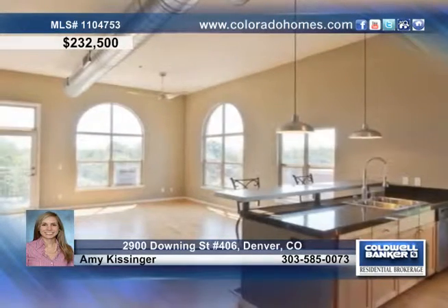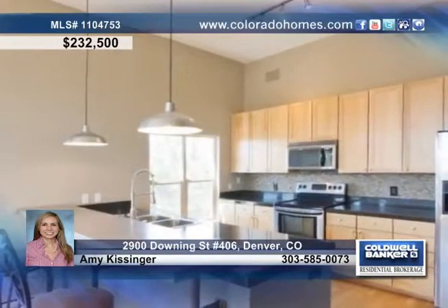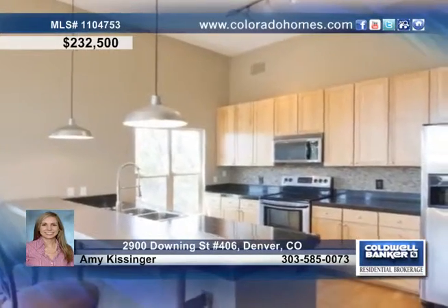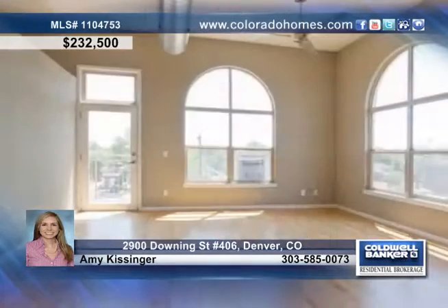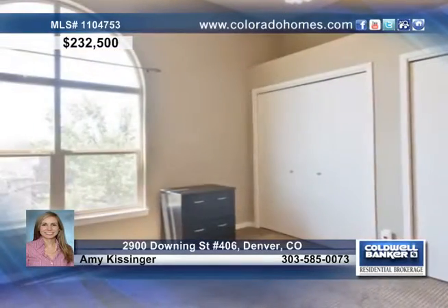Delight in the loft style home with new paint and carpet, gleaming wood floors, exposed ductwork, 12 foot ceilings and a beautiful kitchen with stainless steel appliances and a breakfast bar. This charming home is highlighted by large arch top windows, showering the living room with sunshine.